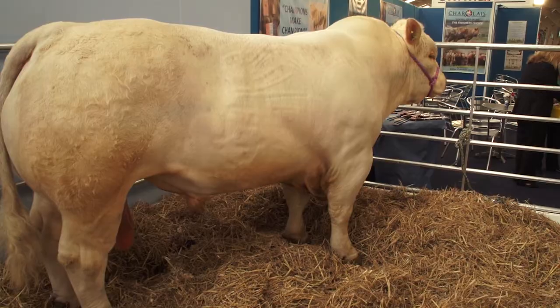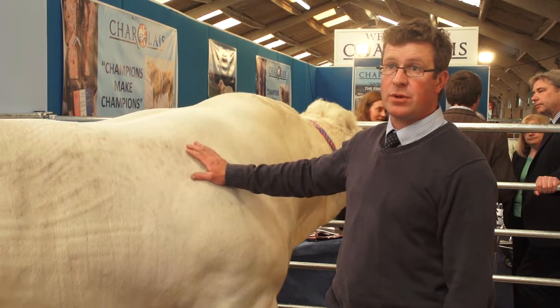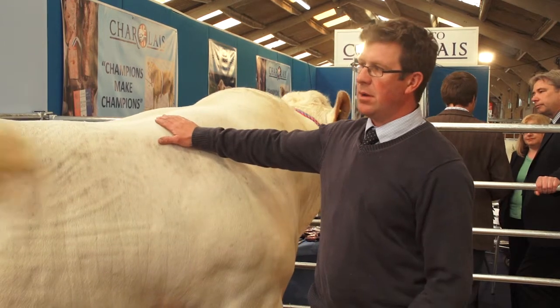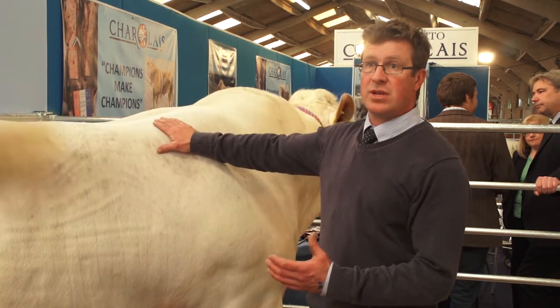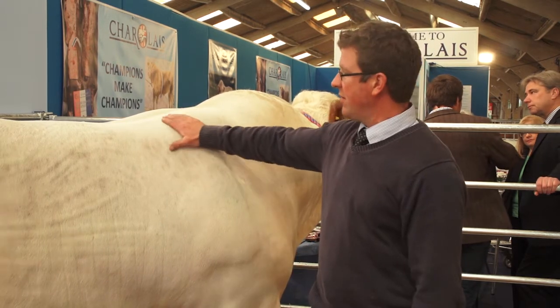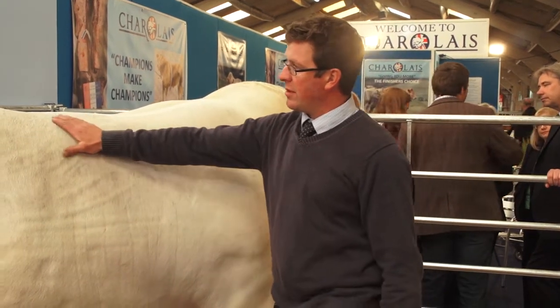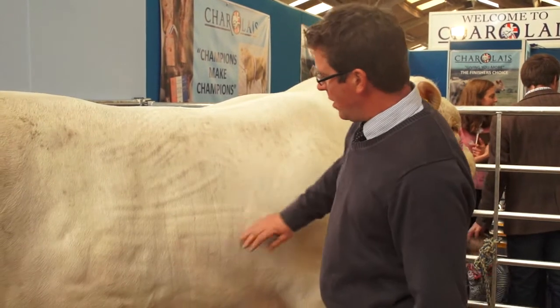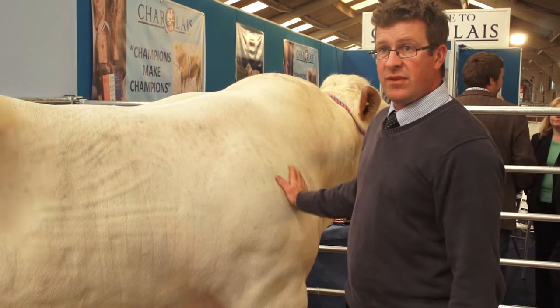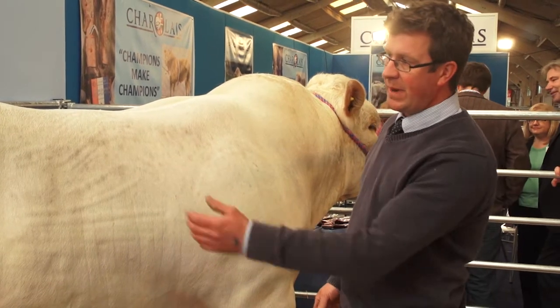What I'm personally looking for is a bull that will breed me good females as well as bulls, but also a bull that will produce animals that are very saleable to the commercial producer. So I'm looking for a bull with a good top all the way through into the loin, a good spring of rib, and a nice, smooth, flat shoulder for ease of carving, and a good back end.